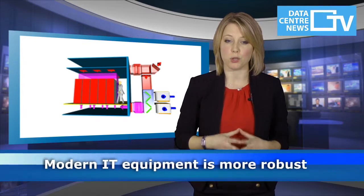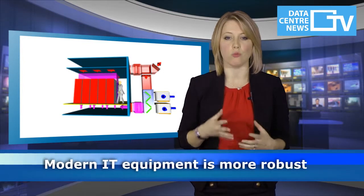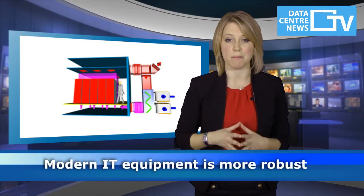The first key point is that using fresh air and direct evaporative cooling is only possible because modern IT equipment is far more robust than the old mainframes and paper tapes.